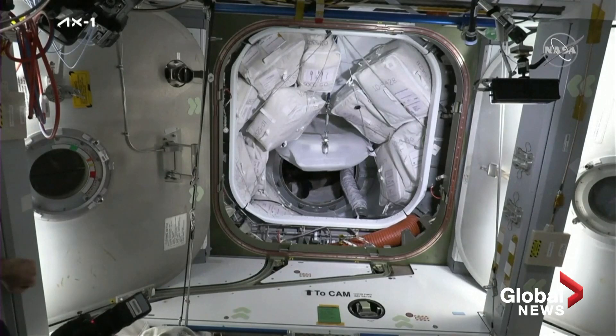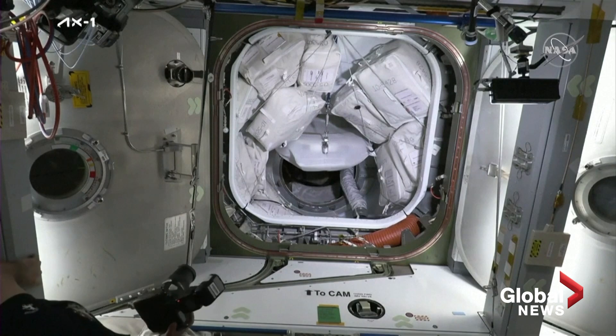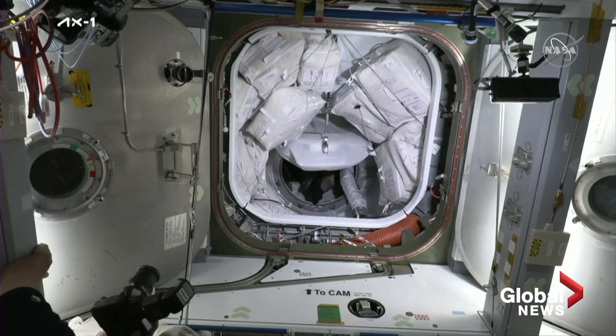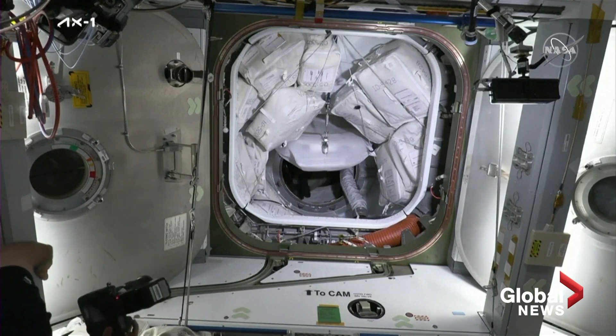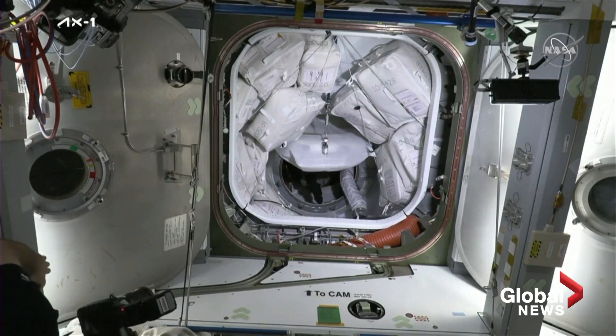We're standing by for the crew to start making their way through. Hatch open on Dragon — hatch open on the station side some time ago, hatch now open on Dragon. They've got a couple of steps just to prepare Dragon for its docked configuration, and then we should start to see them make their way through the pressurized mating adapter and into the International Space Station.